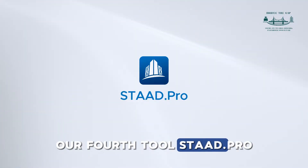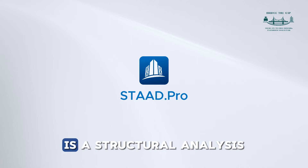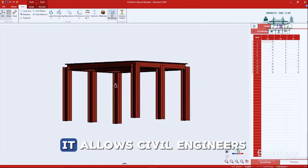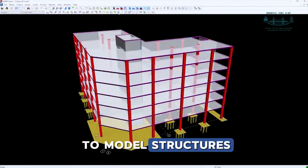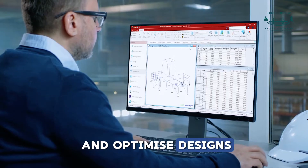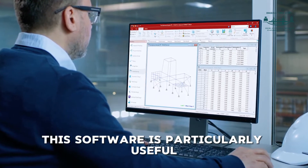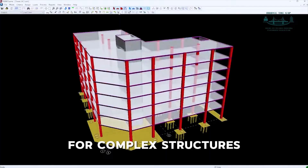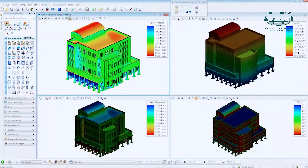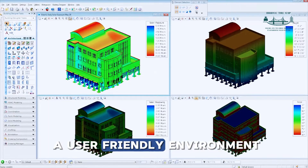Our fourth tool, STAAD.pro, is a structural analysis and design software. It allows civil engineers to model structures, apply loads, run analyses, and optimize designs. This software is particularly useful for complex structures, as it provides comprehensive analysis and design features in a user-friendly environment.